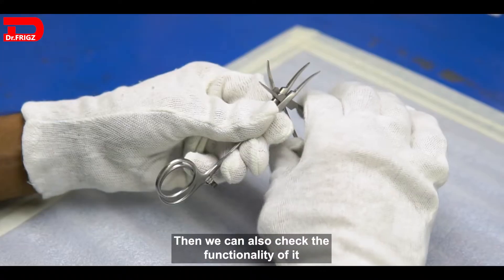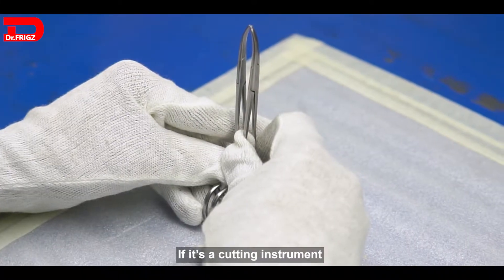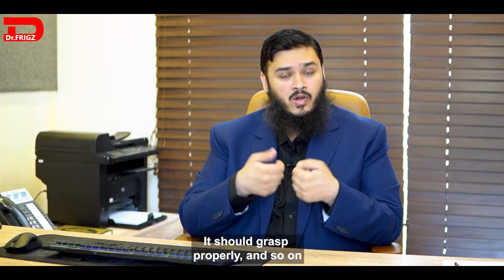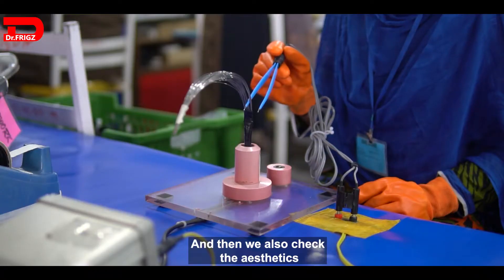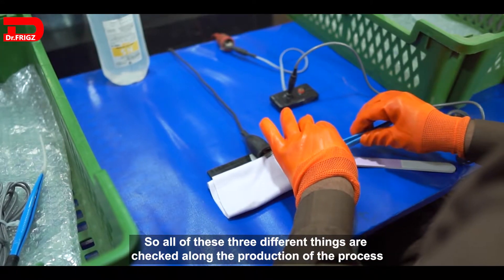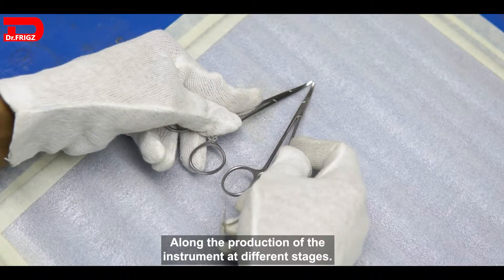Then we check the functionality of the instrument. There are different tests for functionality — if it's a cutting instrument, it should cut properly; if it's a grasping instrument, it should grasp properly, and so on. We also check the aesthetics. All three of these things are checked along the production process at different stages.